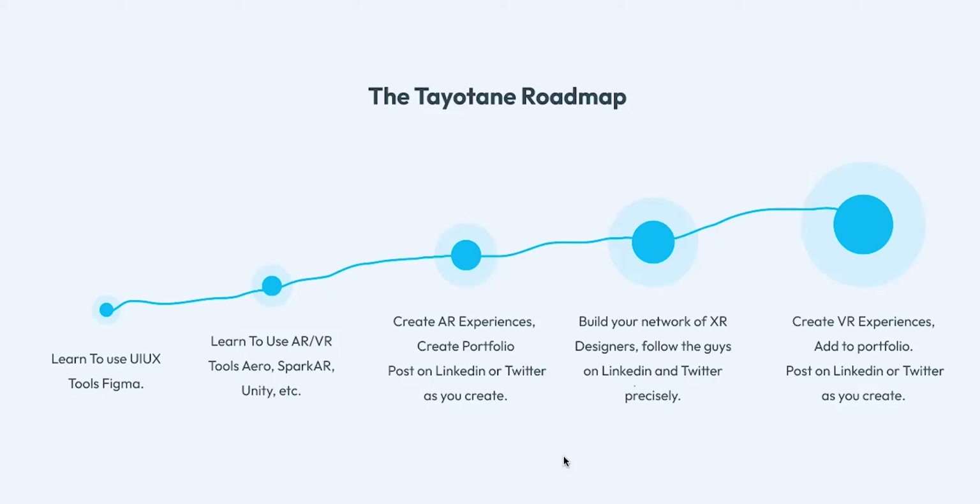Once you know how to use Figma, learn Adobe Aero, Spark AR, or Unity. All you need to do is remove the laziness and go to YouTube and search 'how to create AR with Adobe Aero for beginners' and similar queries. The next step is to create AR experiences, build a portfolio, and post it on LinkedIn and Twitter. I did this — I posted my first AR projects on LinkedIn and Twitter and got a lot of engagement.